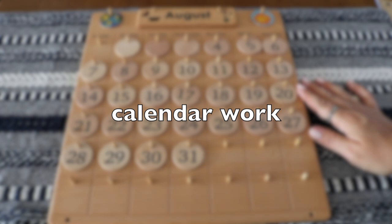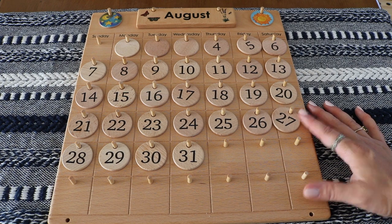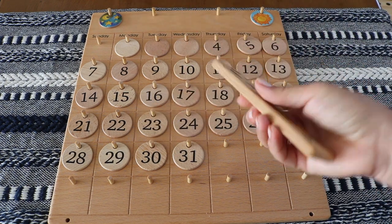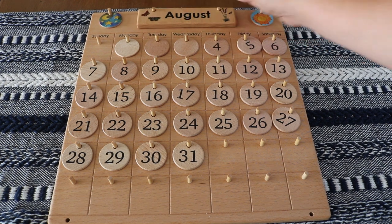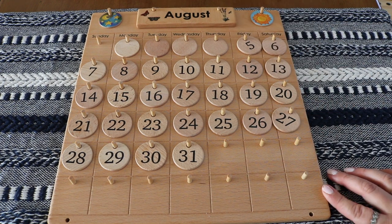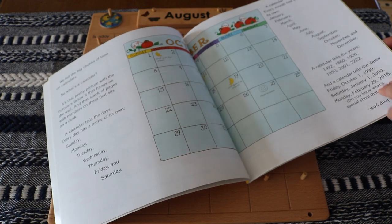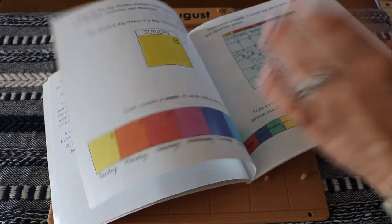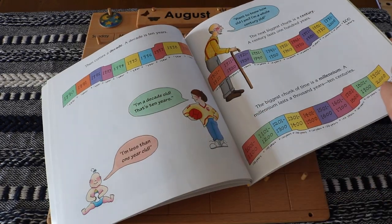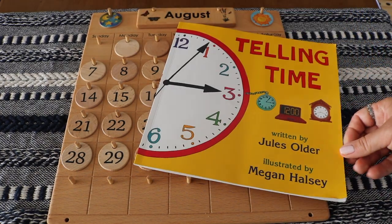Calendar work. This wooden calendar is by Treasures from Jennifer, and calendar work provides a great opportunity for learning all kinds of math skills. For younger children, it's a great visual tool for counting, number sequencing, patterns, and becoming familiar with temporal concepts. We've also enjoyed pairing it with Telling Time by Jules Older.